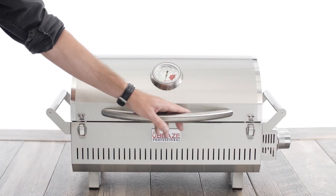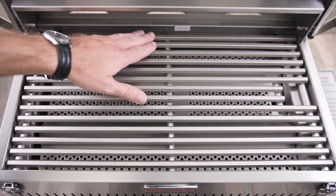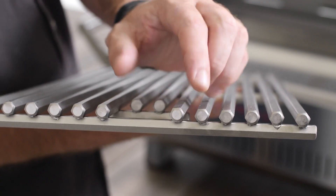Let's take a look at what makes this such a great portable grill. The cooking area measures 19.5 inches wide by 10.25 inches deep. The grids are heavy-duty, 12-millimeter-thick stainless steel rods for maximum performance.